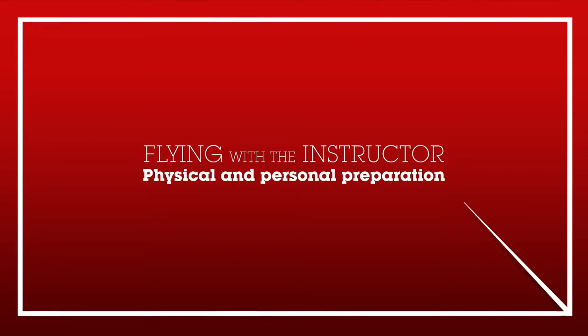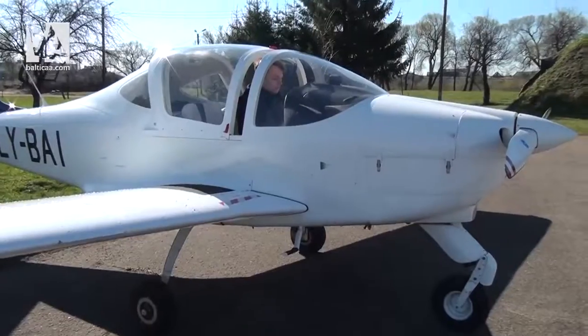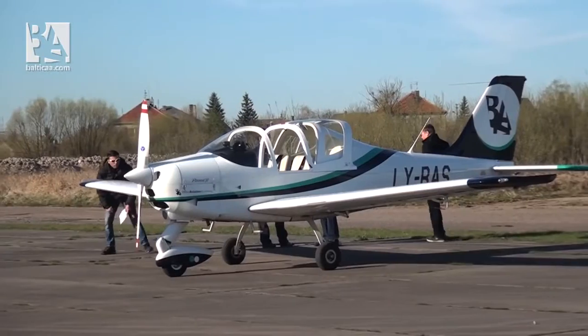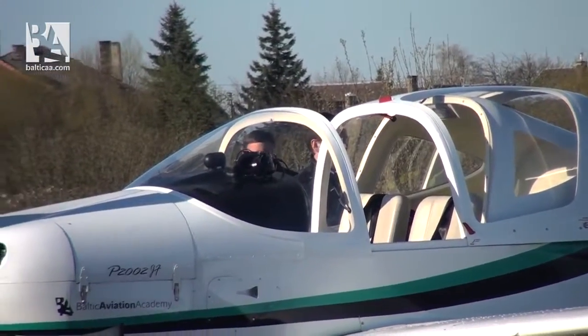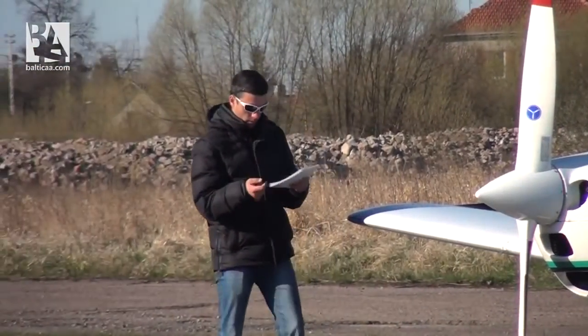That was a brief overview of the introductory day, so let's move on to the first flight with the instructor. Each student has to take appropriate actions in order to be ready to fly. The list includes things like being properly equipped, arriving early enough at the airdrome for briefing, and ensuring flight preparations do not proceed in a hurried manner, as well as carrying out required pre-flight checks of the airplane calmly.